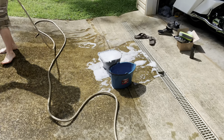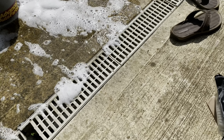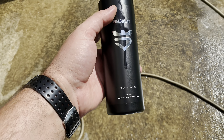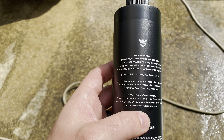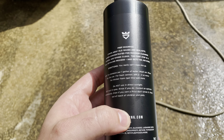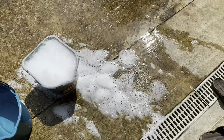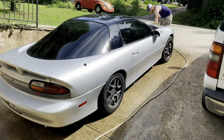What we're doing today is currently washing it and then we're going to ceramic coat it. This is the Avalon King prep shampoo — it gets all the old waxes and sealants off. You don't want to be ceramic coating on top of wax; you can, but it ain't gonna last very long because the wax under it will begin to deteriorate.